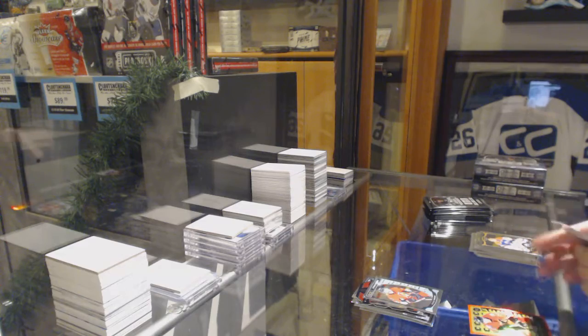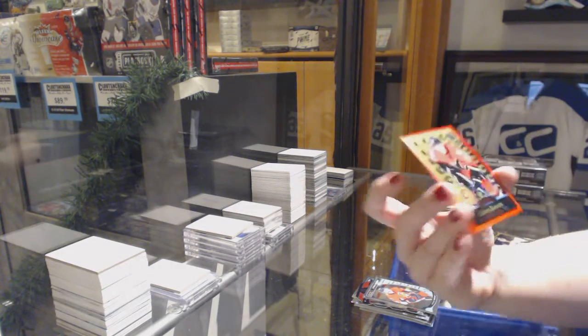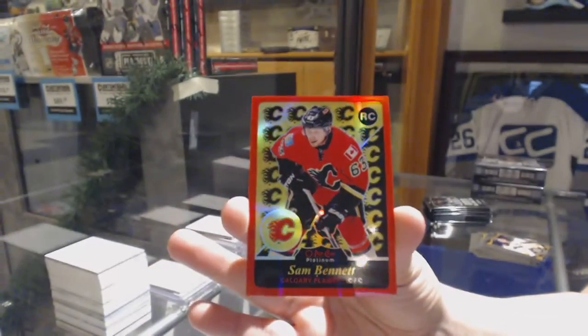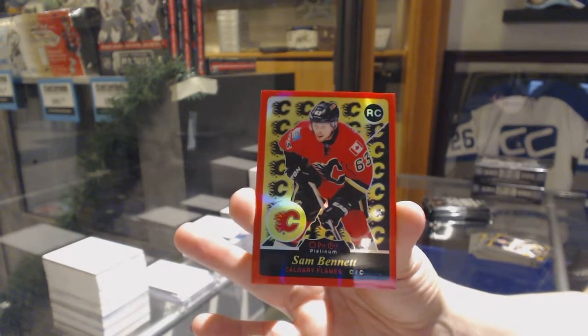We've got a retro red, number 215 — Sam Bennett rookie, number 215.